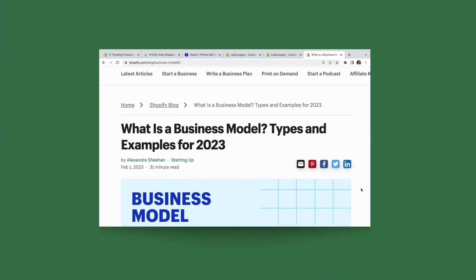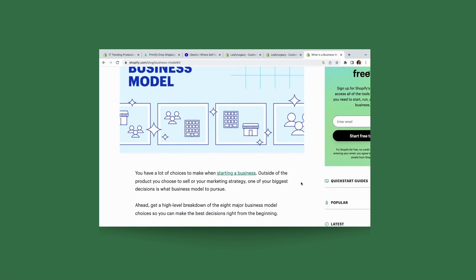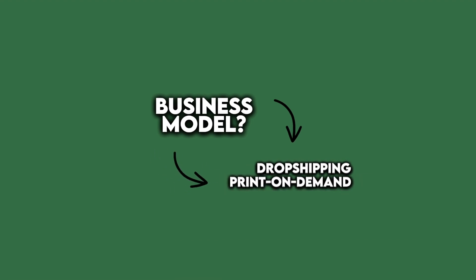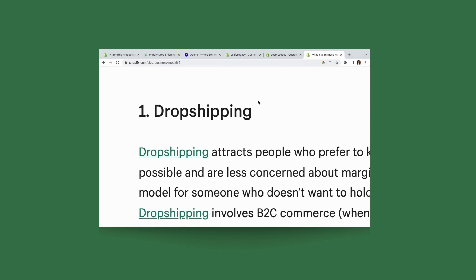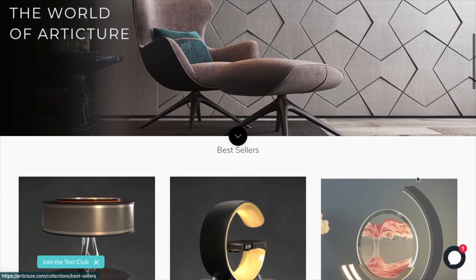Next, you'll need to consider what kind of business model you want to have. Two popular digital options that require almost zero upfront investment are dropshipping or print-on-demand. The reason why they're so popular is because both will allow you to run and scale an online store without needing to hold any inventory. You don't need to have any products with you physically — it's all online. You also won't need to ship anything; all you'll need to do is have the online store and sell through it.